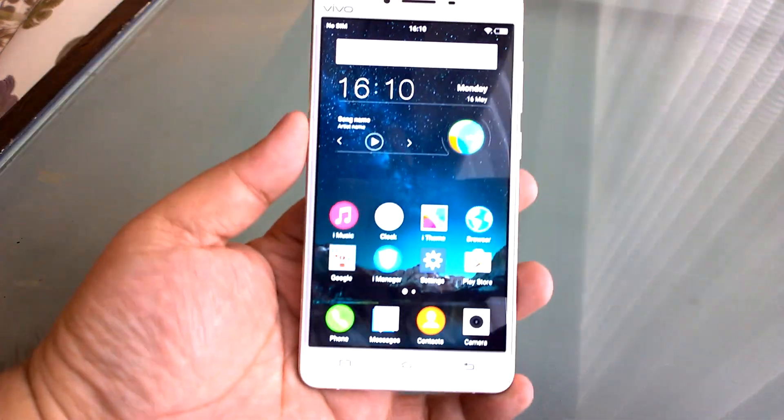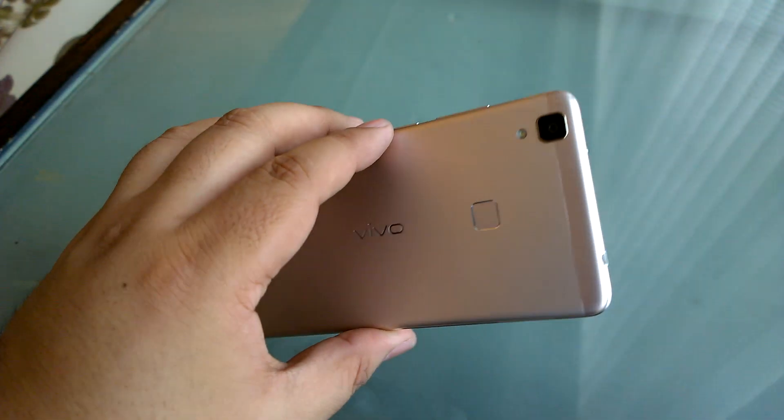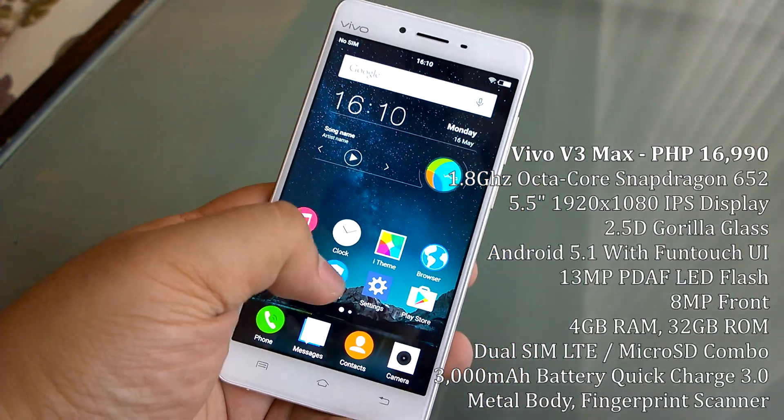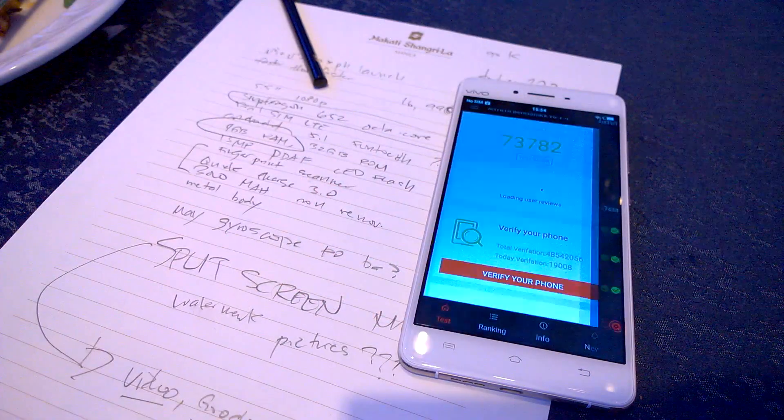What is up guys, Alex here from TheTechnoClass.com coming to you from Shangri-La Makati where Vivo has just launched their newest phone, the new V3 Max. This is a very interesting phone. It's got a Snapdragon 652 processor, a very new processor from Qualcomm, and we managed to get about 74,000 points on Antutu.